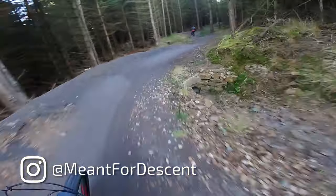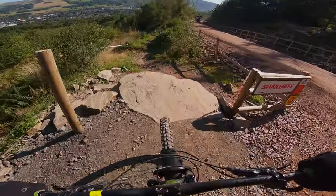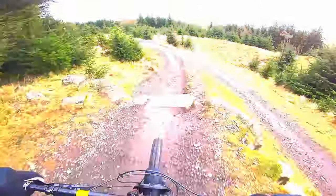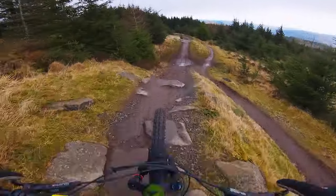Trail Shorts is a series that's a bit different to the videos that I usually make. Think of it as Meant for Descent lite — same style, just focusing on shorter trail sections. If you want a more in-depth look at the places I've ridden, be sure to check out my regular trail videos. There's a link at the top of the screen now.